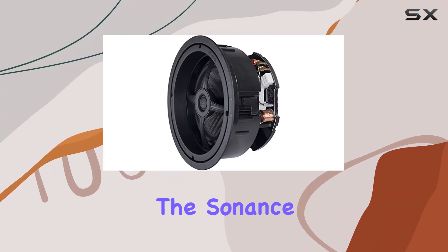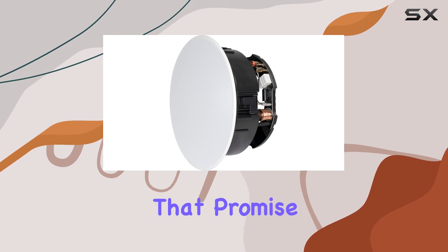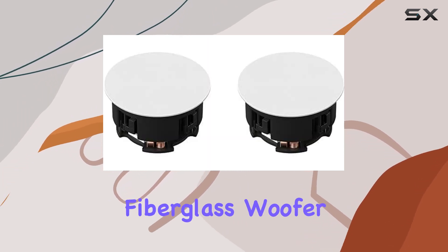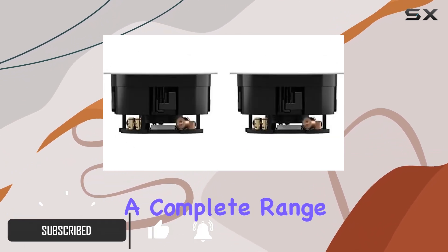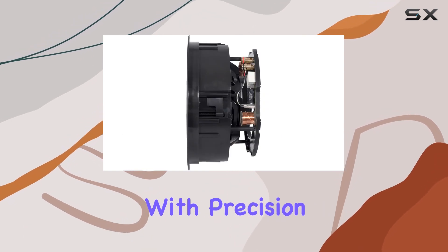Today, we're diving into the Sonence MAG8R, a pair of 8-inch two-way in-ceiling speakers that promise to redefine your audio experience. With an 8-inch fiberglass woofer and a 1-inch silk tweeter, these speakers boast a complete range of sounds, ensuring every note and nuance is captured with precision.